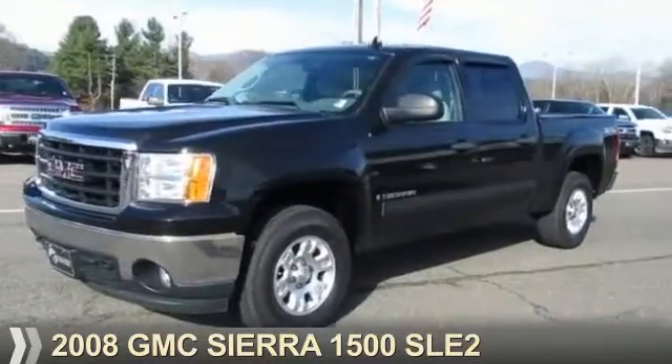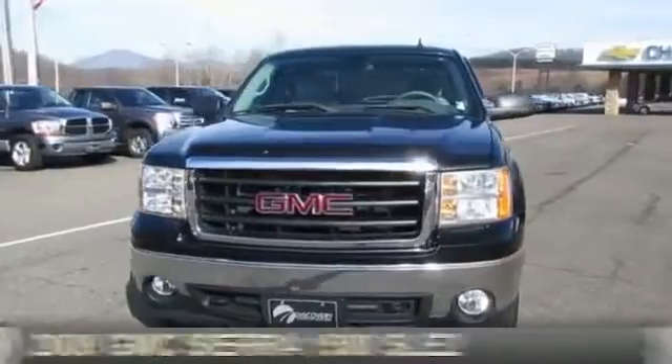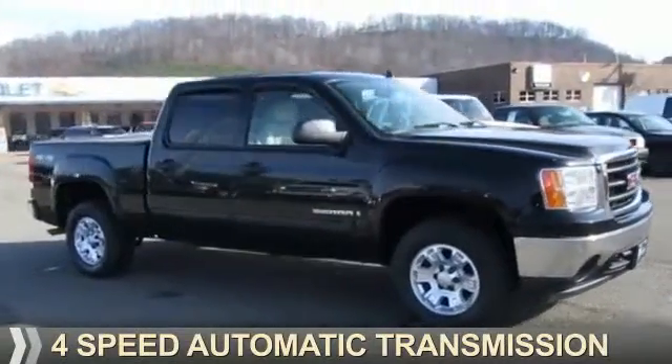Presenting the 2008 GMC Sierra 1500. It's powered by four-wheel drive, a 5.3-liter eight-cylinder engine, and a four-speed automatic transmission.